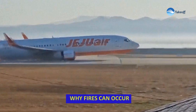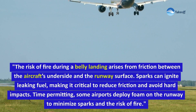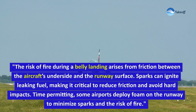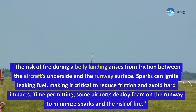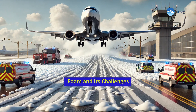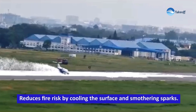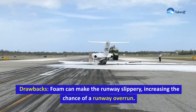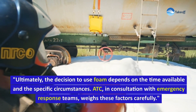The risk of fire during a belly landing arises from friction between the aircraft's underside and the runway surface. Sparks can ignite leaking fuel, making it critical to reduce friction and avoid hard impacts. Time permitting, some airports deploy foam on the runway to minimize sparks and the risk of fire. Foam reduces fire risk by cooling the surface and smothering sparks, but it can make the runway slippery, increasing the chance of a runway overrun. Ultimately, the decision to use foam depends on the time available and the specific circumstances.